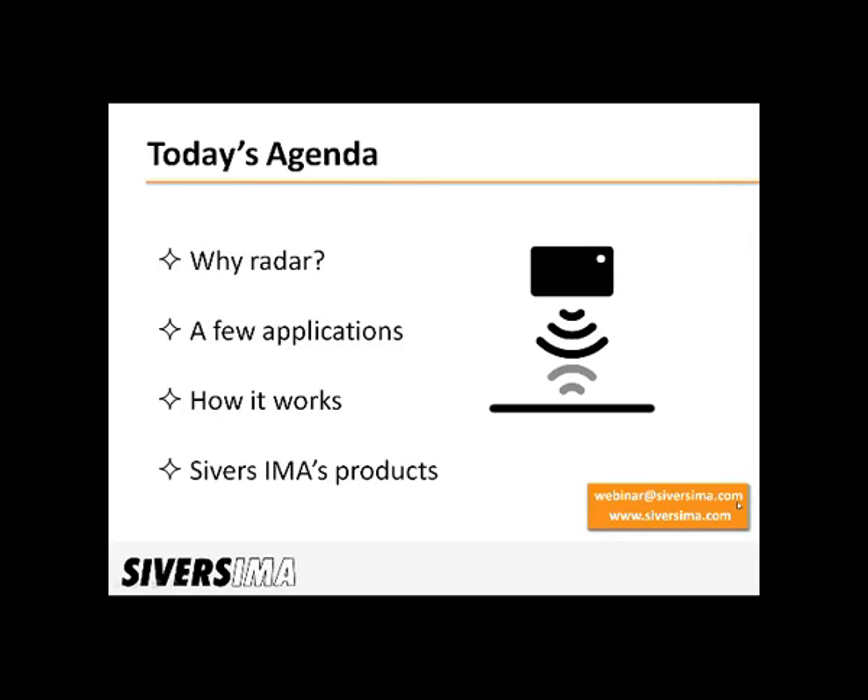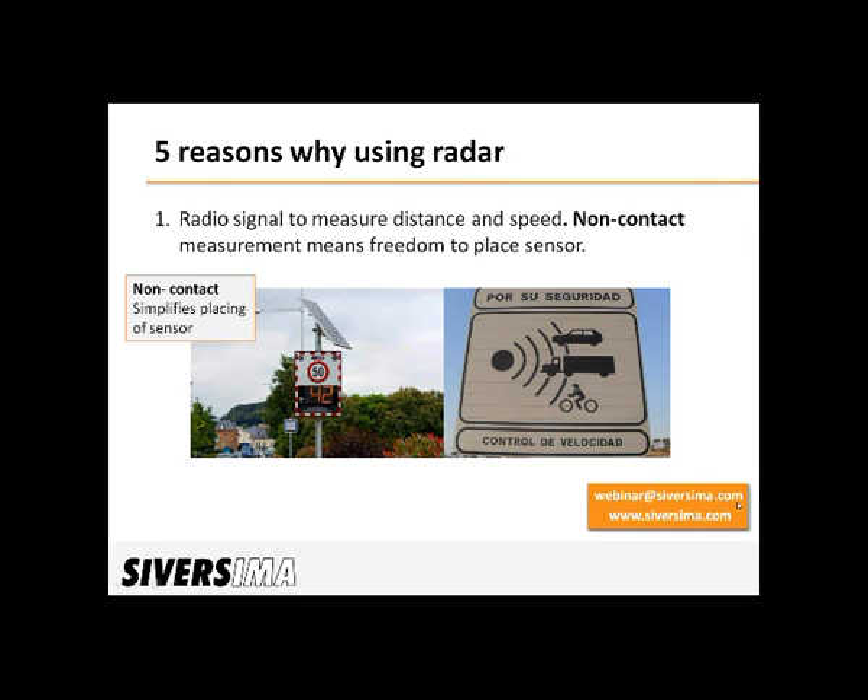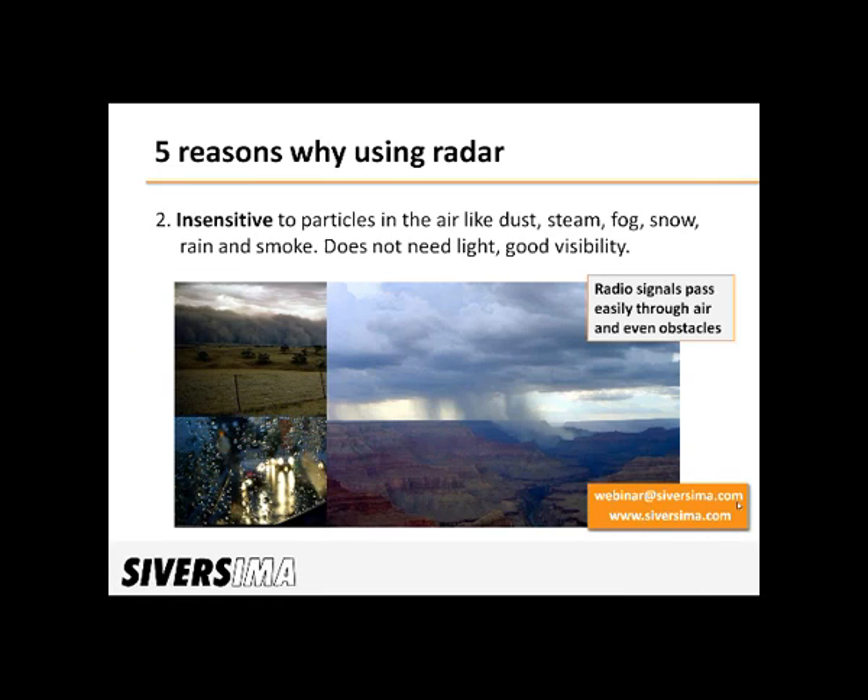Now let's have a look at why radar can be a good solution for sensing and measuring. The first reason: radars work by sending a radio signal and then measuring the echo from what the signal is reflected on. When using radio signals to measure, it's a non-contact method. That means it's not necessary for the sensor to be close to what it measures, and this of course simplifies the placing of the sensor.